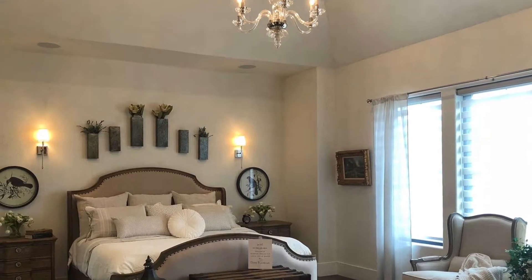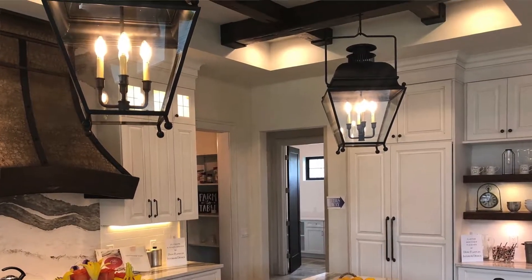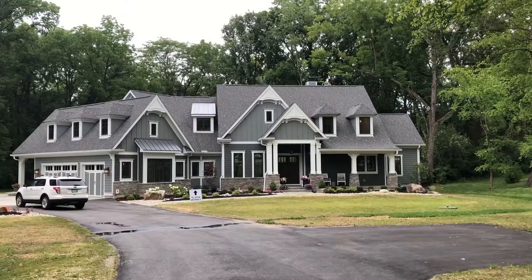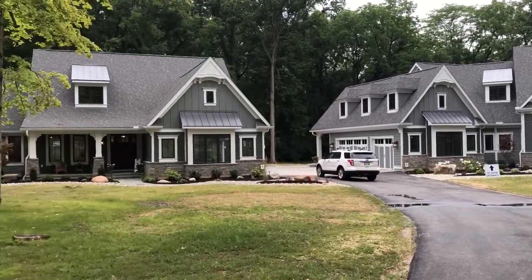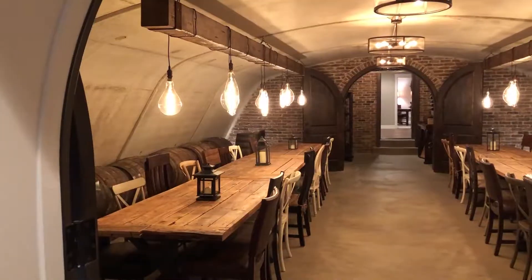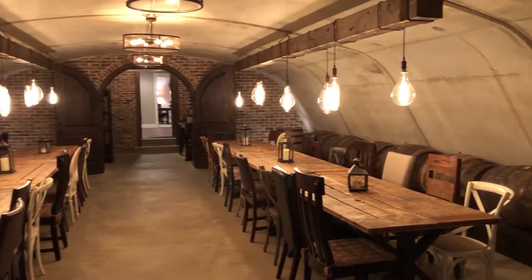And those high-end buyers, we know, they want to have that unique, one-of-a-kind, one-of-one type floor plan and front elevation that they can be proud of and excited about. And there is a lot to be excited about in these homes. Check this out — High Point Custom Homes built this two-story and mother-in-law ranch right next door with an underground tunnel connecting the two homes. How cool is that?